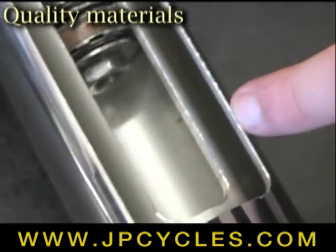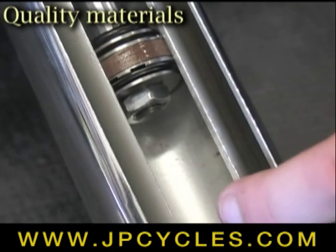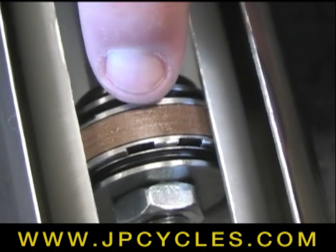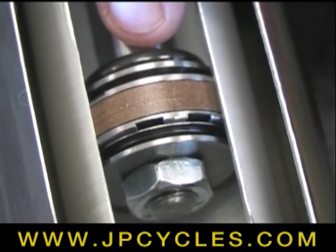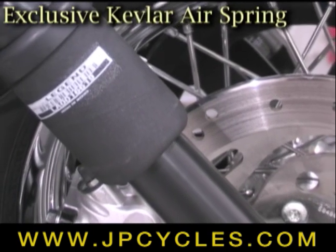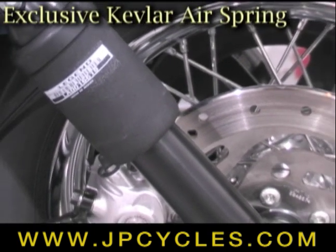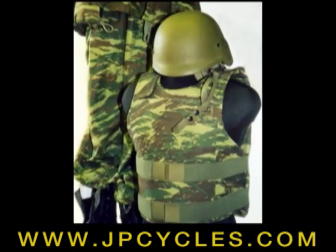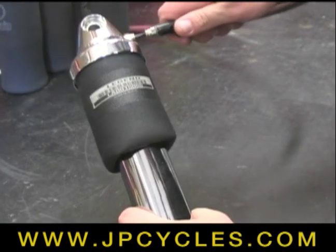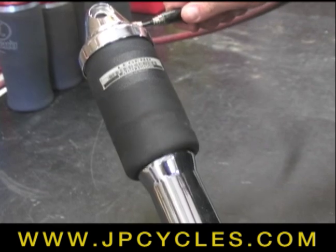Internal components are made of stainless steel, so rust is never an issue. Legend Air Suspension shocks feature internal deflective disc damping built with the tightest tolerances in the industry, so there's never a need to rebuild the shock. Exclusive Gates Kevlar air spring technology means the air spring is woven with Kevlar — the same material that bulletproof vests are made from — limiting the air spring's growth rate to less than 3% in diameter.